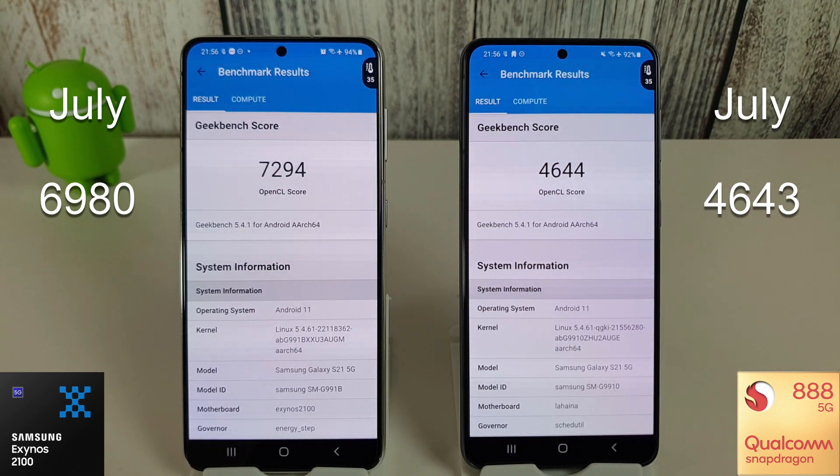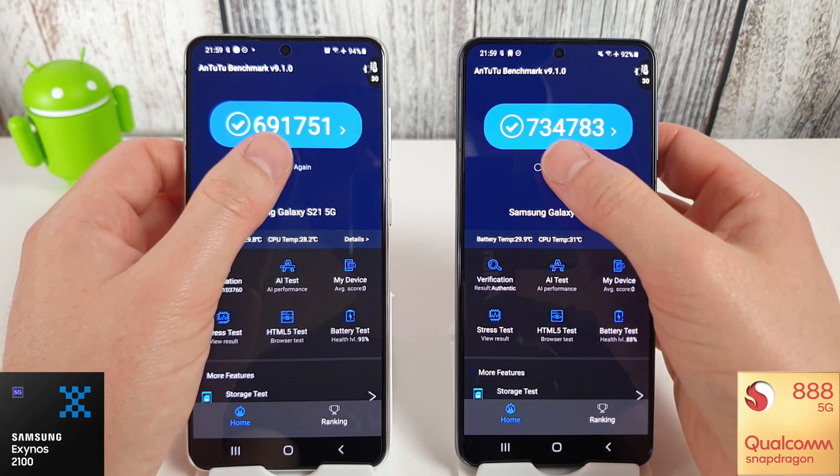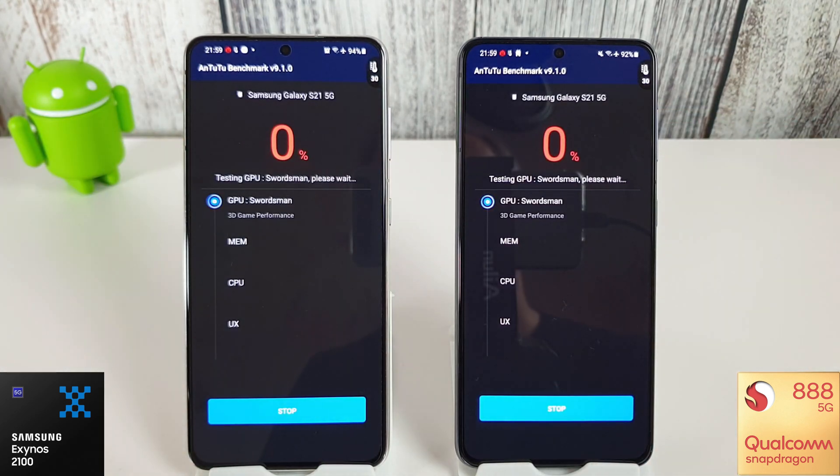Only by a single point on the Snapdragon, whereas we've increased by over 300 points on the Exynos. I've let the phones cool down to a more suitable temperature and we're going to run through the Antutu benchmark now. This is version 9.1.0 as you can see at the top on both, and I have updated the 3D files as well. We'll see how these two do and whether they can beat their previous scores this month.